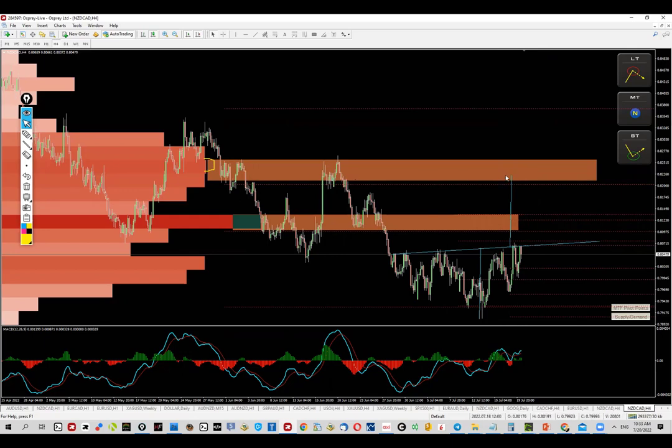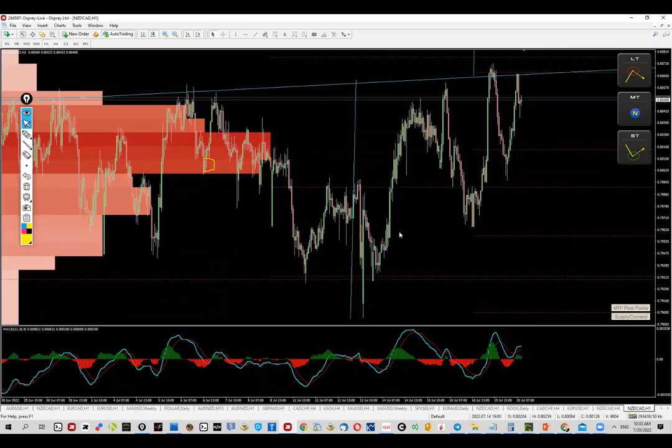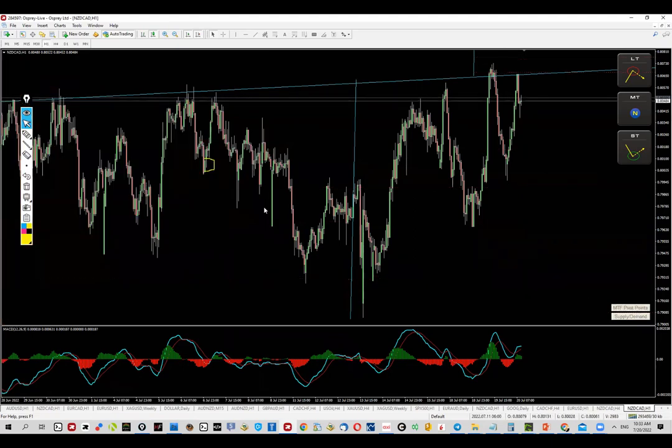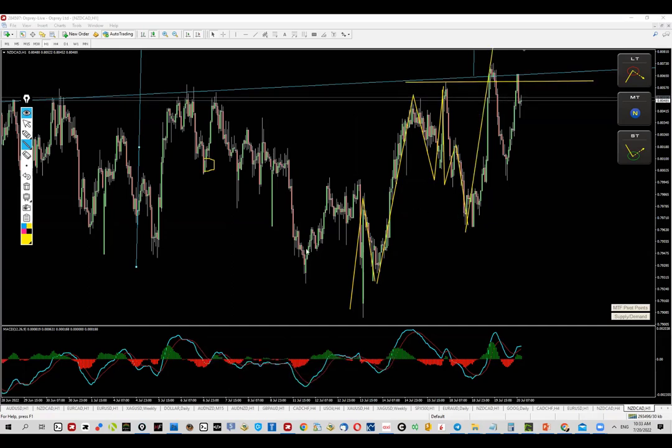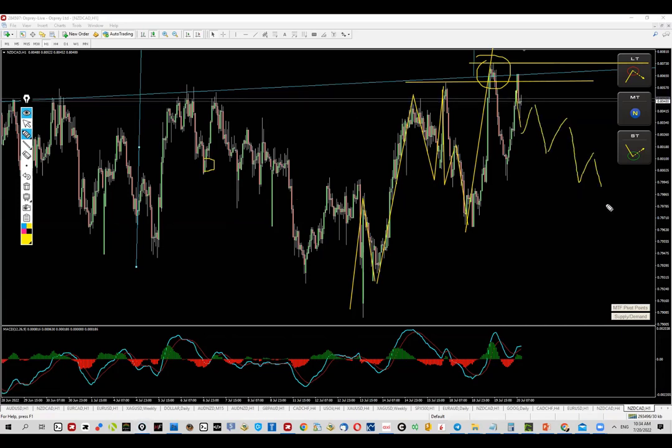The next thing I'd like to mention is the one-hour chart. Look what we have here: we already have an impulsive structure followed by an ABC correction and then an immediate push to the upside — a breakout that looks absolutely fantastic. This is why being already in a trade makes sense, but I'm going to take it one step further in terms of confirmation and wait for a pullback.